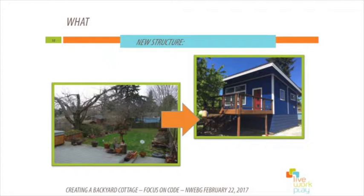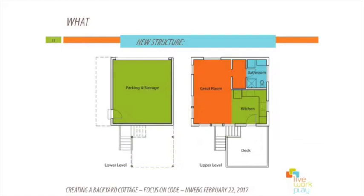Another way to do a DADU is to just build a new one in your backyard. This one will actually be on the green home tour in the spring. You can see the backyard and then the new two-level DADU, which is going to eventually be used for a home-based business. It has storage down below and a living studio space above. The living studio space is larger than the parking space below, so it's cantilevered — all having to do with the land use code and meeting the gross floor area requirements.